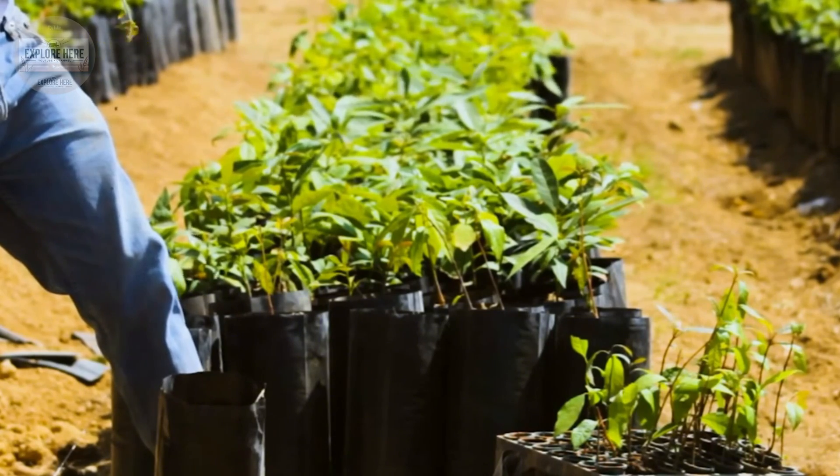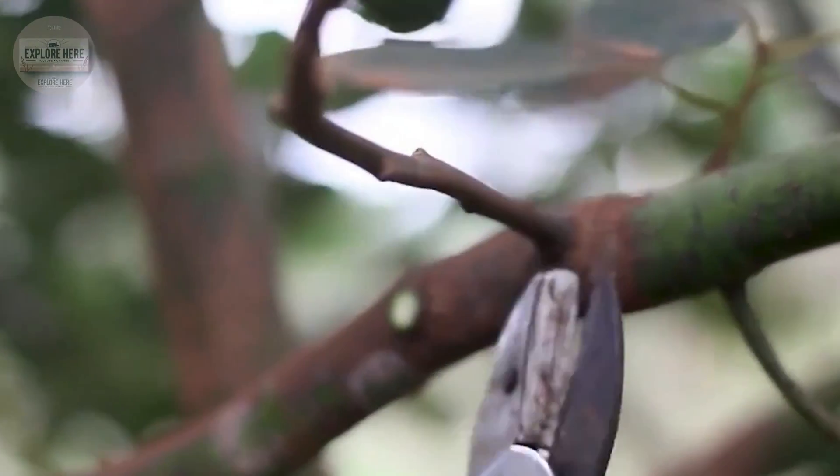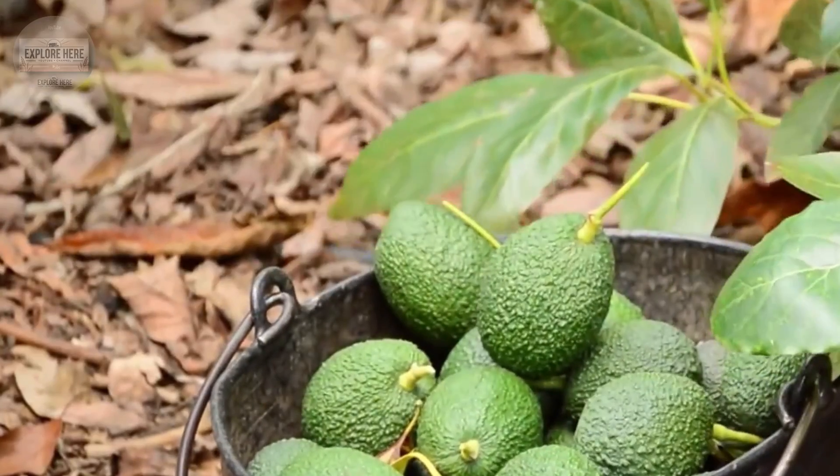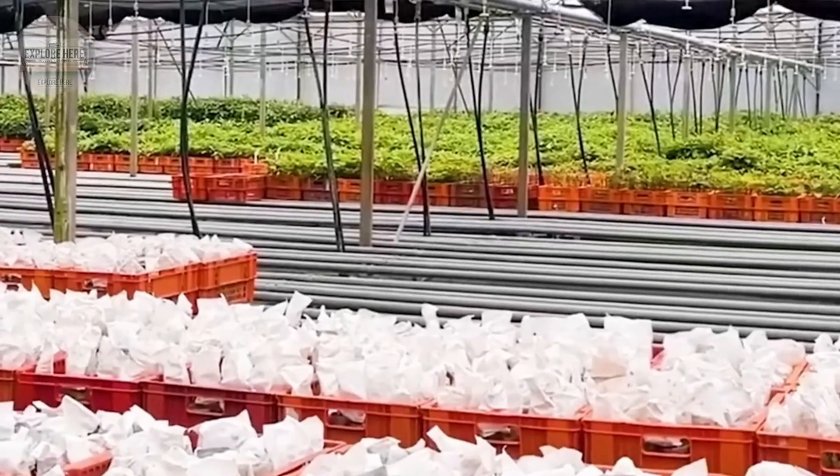Next, the avocados are neatly stacked in crates placed at the base of the tree, ready for the next stage of the journey. A skilled farmer can harvest up to 1,000 pounds of avocados per hour.